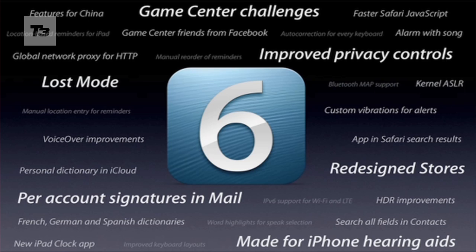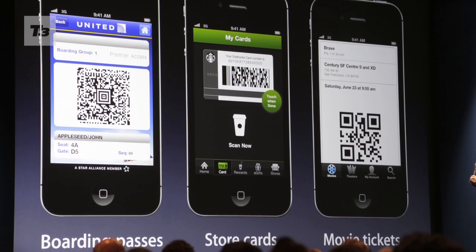Other notable features include stuck in a meeting mode, Mac and smartphone browser integration, shared photo streams, Passbook and Lost Mode.